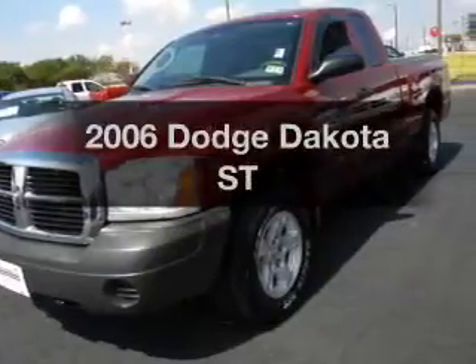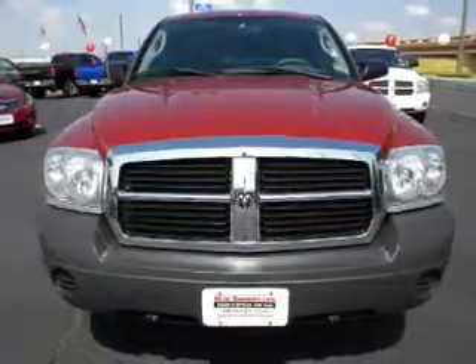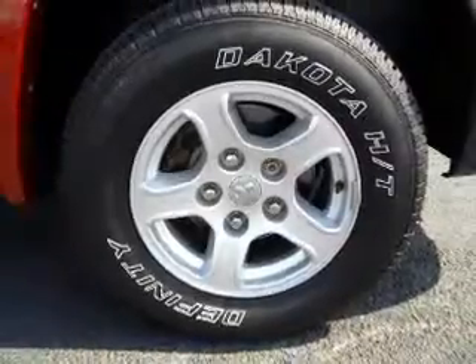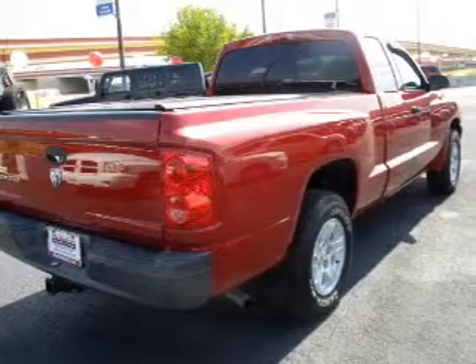Get noticed in this 2006 Dodge Dakota. This is the set of wheels you've been looking for with a reliable six-cylinder engine connected to a manual transmission that'll keep you in touch with your vehicle. Stand out from the crowd with premium wheels. You'll appreciate the safety feature of anti-lock brakes.